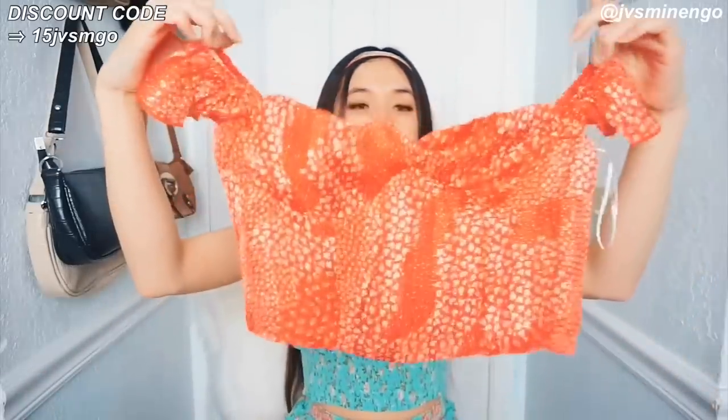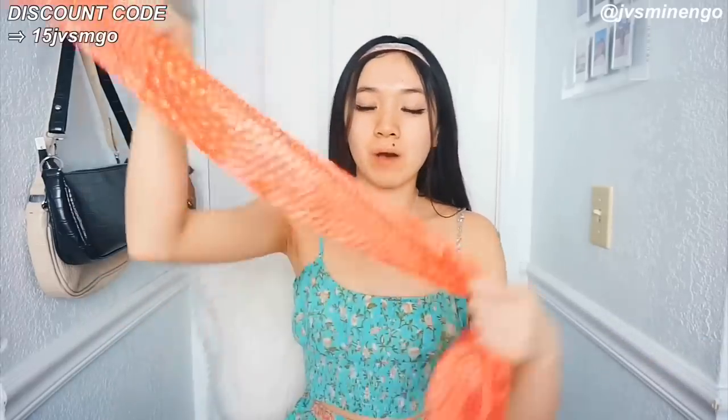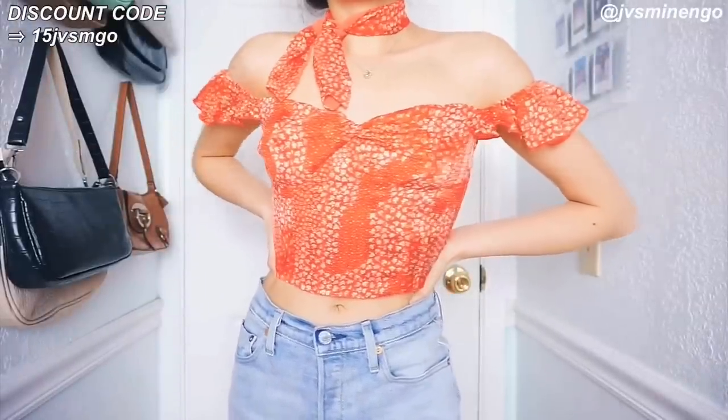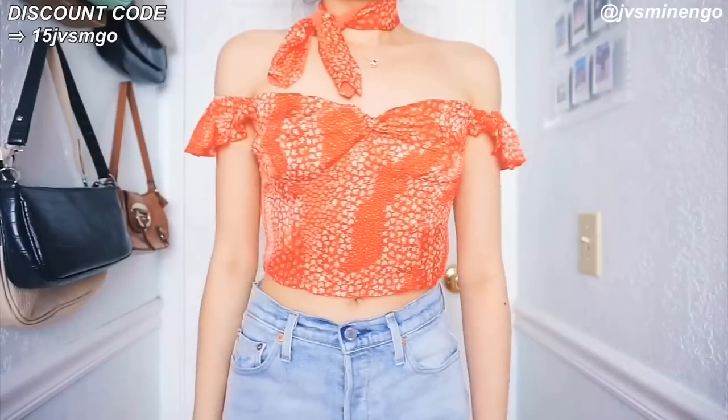The next thing I got is a really nice top — a cute little ruffled top. I'm so excited to style this. The main reason I got this top is because it came with a cute little neck scarf that I might wear as a headband. I love that it matches the shirt, so if I wear them together I'm going to look so put together. It's just a really nice red top with cute little tiny floral detailing over it.